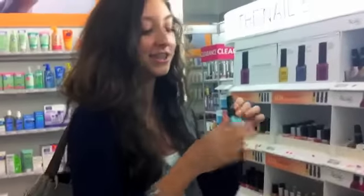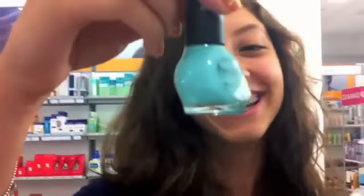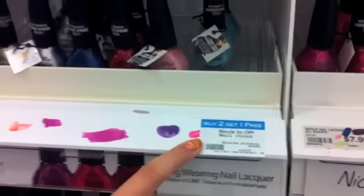We're in front of the nail bar at Ulta and I just found this nail polish right here and it looks exactly like China Glaze's For Audrey. So I'm going to check out the nail polish upstairs to see if they have it on sale, and if not then I'm just going to get this one. It's $7.99. If you get two you get one free, so I might do that. I might do a nail tutorial too so check it out.